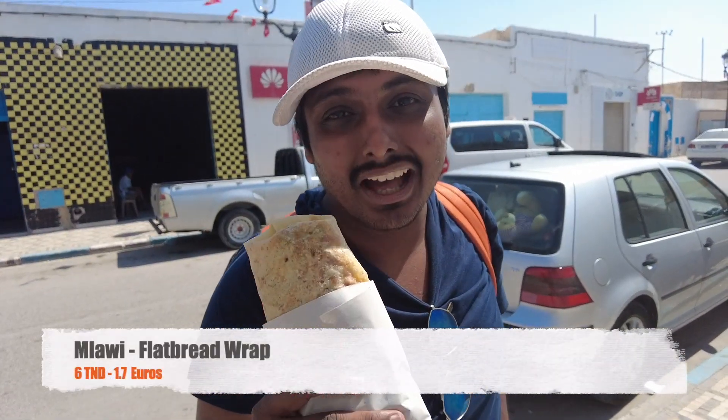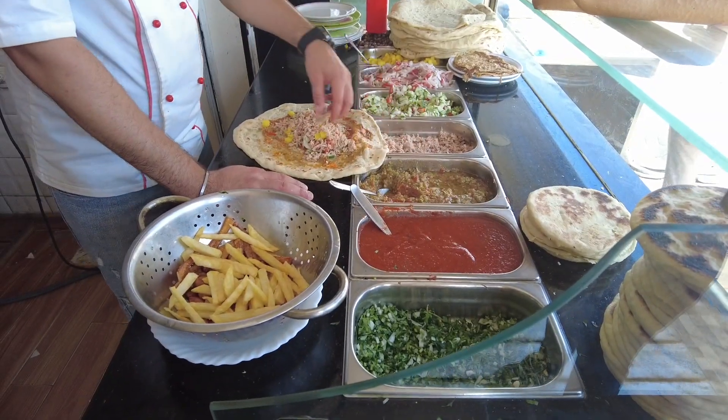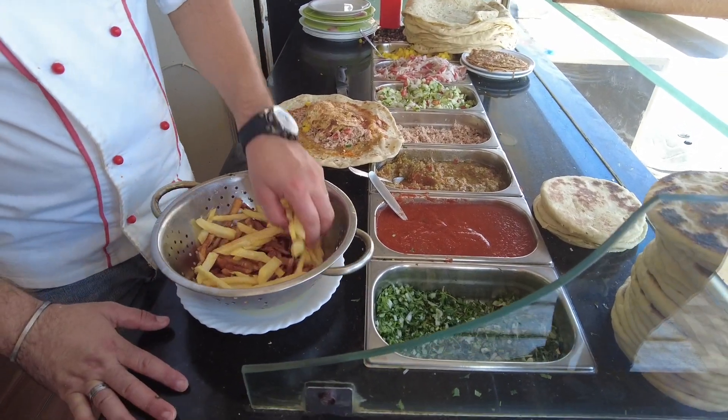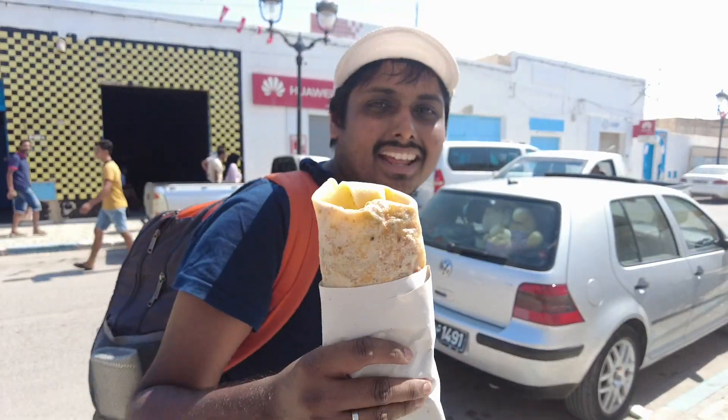This one's called a Mlawi — it's basically a flatbread like a roti, and it has omelette inside along with all kinds of goodies like salad, onions, tuna, and french fries. It's very nice!